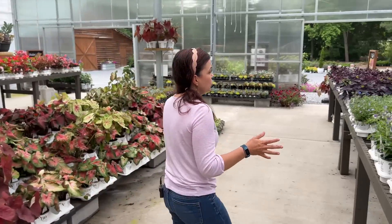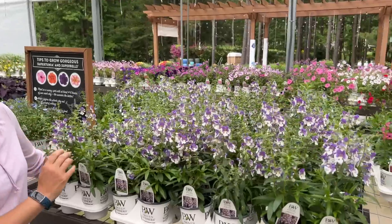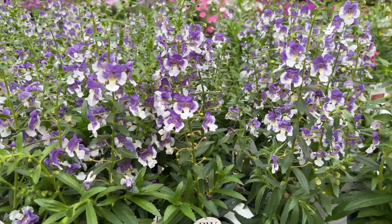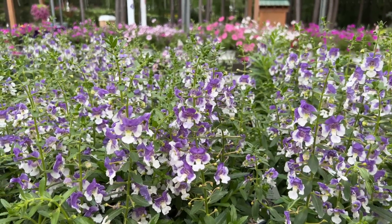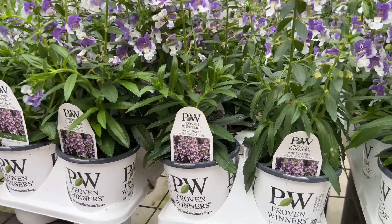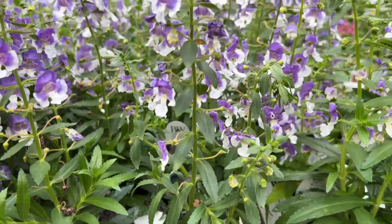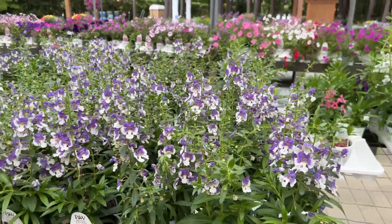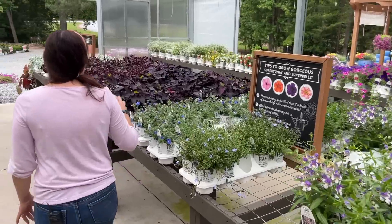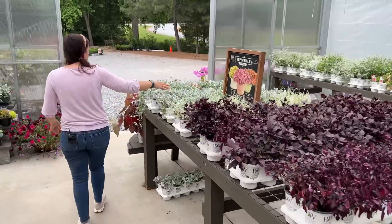A plant we haven't talked much about this year is Angelonia. This is Angel Face Wedgwood Blue — isn't that just the prettiest flower? They're fantastic, very upright, going to be about 18 to 30 inches tall. The 18 inches is if it's in a container; the 30 inches is more in the landscape. It makes a fantastic thriller in a container with that beautiful upright color. We also have sweet potato vines, artemesias, petunias, and more all doing really well.